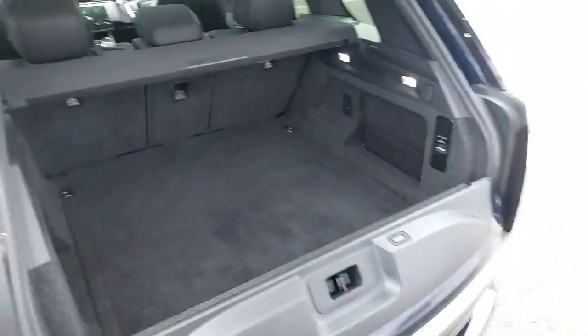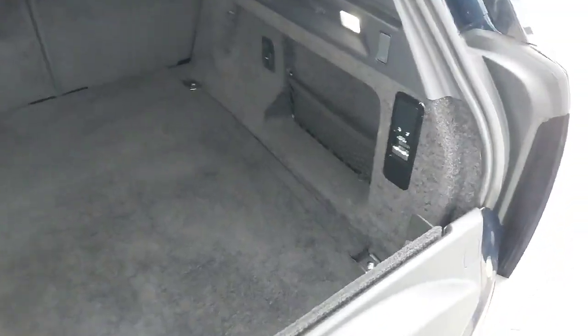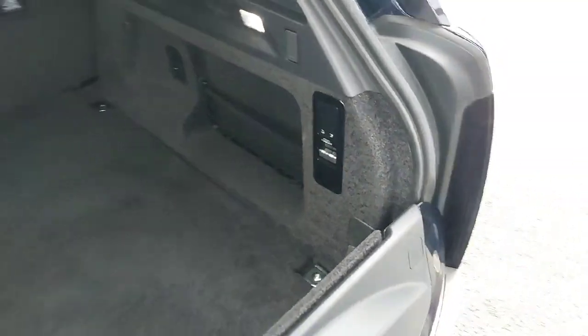Now as you can see we have plenty of storage space in the rear of this car. There's your air suspension there. We'll have a quick look inside the car now.